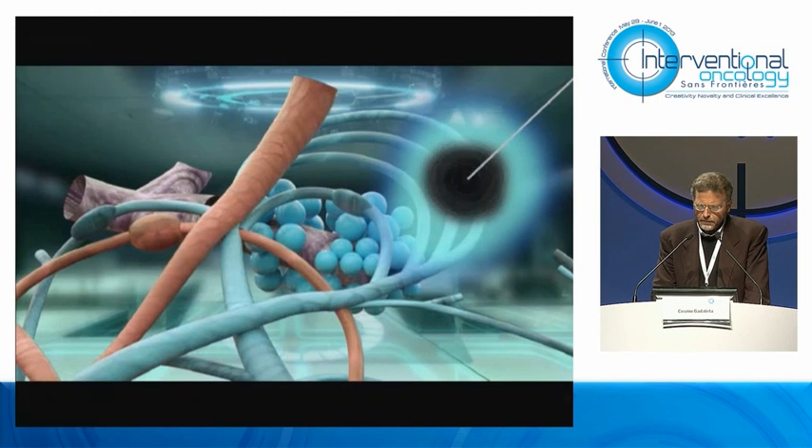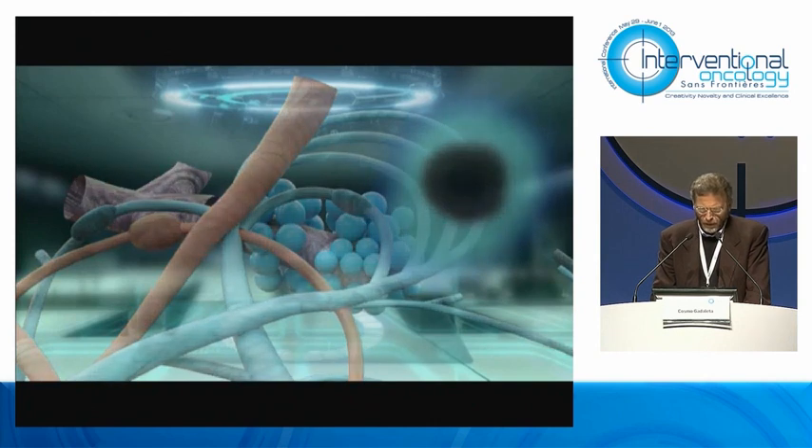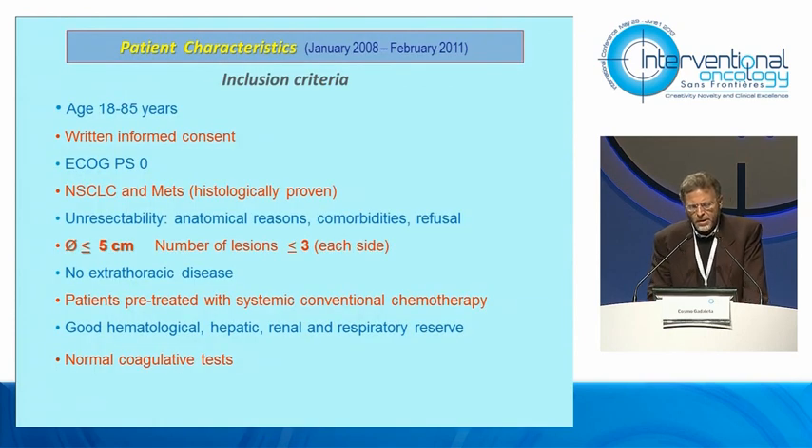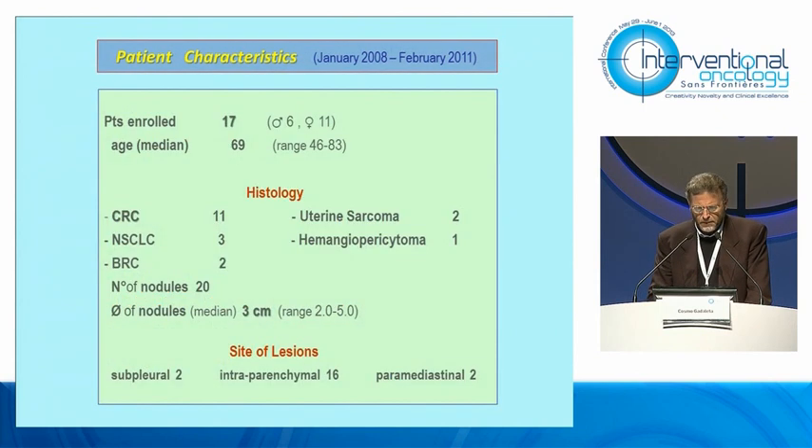After three to four weeks, the pulmonary infarction is completely resolved. 48 hours after SPACE, we performed RFA under CT guidance and general anesthesia. Among inclusion criteria, we allowed tumor diameters up to five centimeters. In this phase one study, we enrolled 17 patients. The most frequent histology was colorectal cancer metastasis, and the median value of tumor diameter was 3 centimeters.